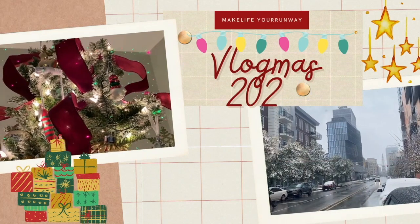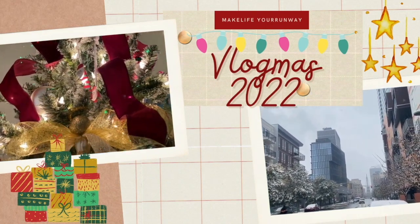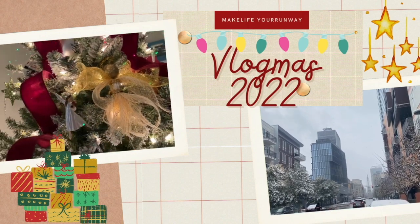Hey y'all, we are halfway through Vlogmas — it is Vlogmas Day 7! If you watched yesterday, yes, I'm wearing the same thing as yesterday because it's the same day that we're filming this. Yesterday's video already got pretty long — the run errands with us. Thank you, Morty.